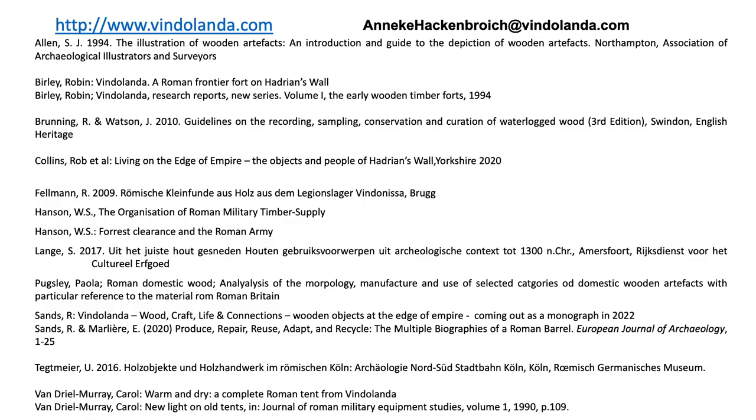Thank you very much for your attention. I would like to give special thanks to Rob Sanz from University College Dublin for his advice and knowledge, and for letting me use some content he hasn't published yet. The Vindolanda site opened on the 29th of March and excavation has already started. If everything goes to plan, the museum will open on the 17th of May. Please see my bibliography — if you would like the list, please email me at anikahackenbroich@vindolanda.com.